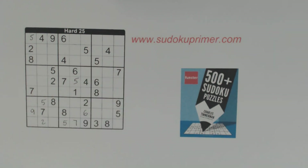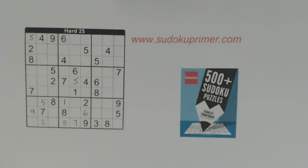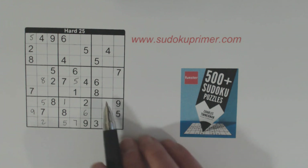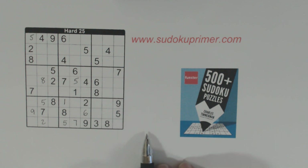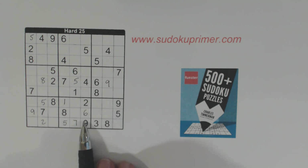That 9 is easy to see. If you don't understand a number that I place or something that I do, please leave a comment and I can try to answer your questions. This is an 8 here — that's because we've got an 8 here, we have ghost 8s here, and an 8 and an 8 there. Now we've got a 9 right here — this one's a little bit harder to see. I used double row elimination to find that number.